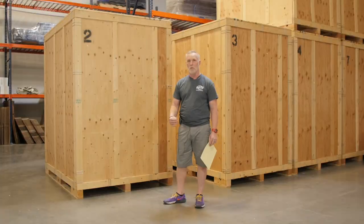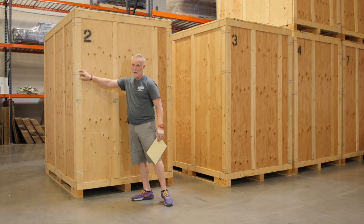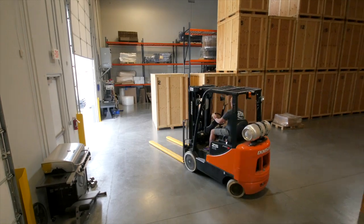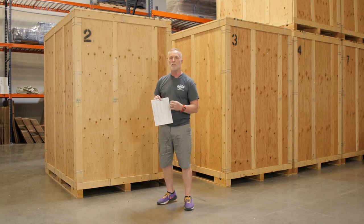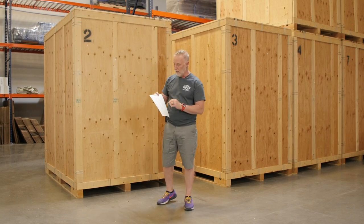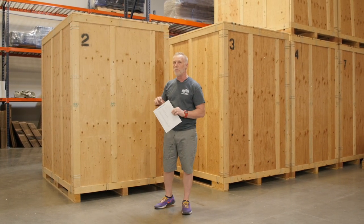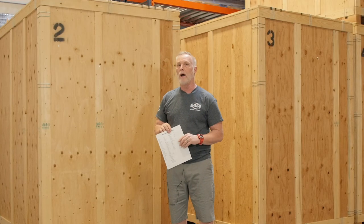Storage is a big part of what we do in moving. We've had these wooden vaults, held by clamps, and every vault has a number on it. They're kept in a secured environment in our warehouse. We have what's called an inventory sheet — it has every piece of merchandise in the vault, your name, the vault number, the day, and the crew that put your merchandise in. A copy stays inside the vault, so if you needed to retrieve your tax returns from 1992, we'd know it's in vault number two.